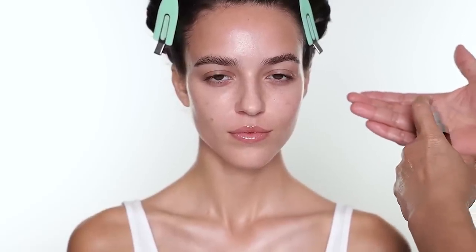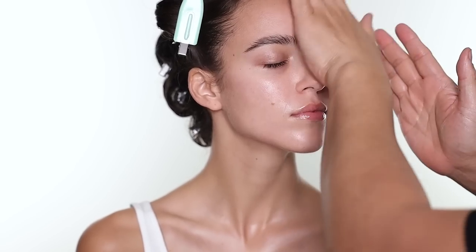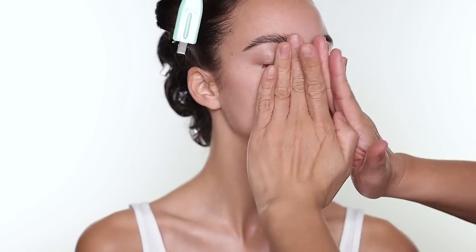The next product is the serum — this one is from 111 Skin. I just press the product into the skin like this.